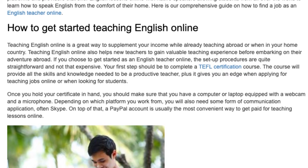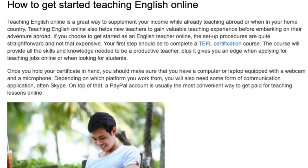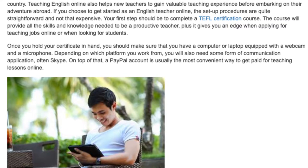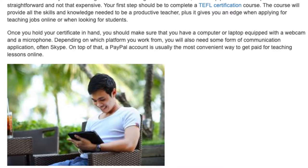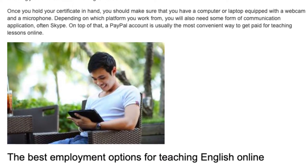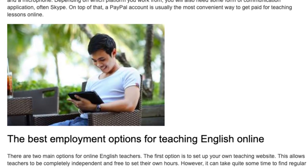Your first step should be to complete a TEFL certification course. The course will provide all the skills and knowledge needed to be a productive teacher, plus it gives you an edge when applying for teaching jobs online or when looking for students. Once you hold your certificate in hand, you should make sure that you have a computer or laptop equipped with a webcam and a microphone. Depending on which platform you work from, you will also need some form of communication application, often Skype. On top of that, a PayPal account is usually the most convenient way to get paid for teaching lessons online.